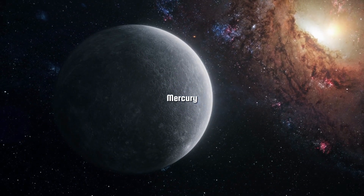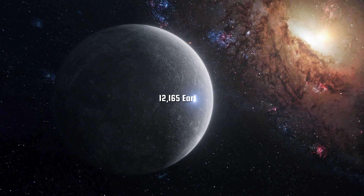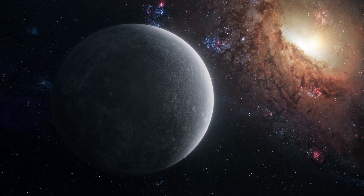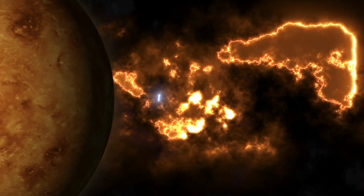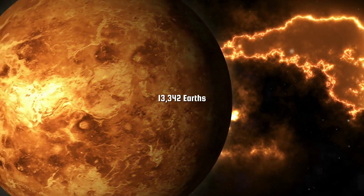Starting with Mercury, the closest planet to the Sun, we find that approximately 12,165 Earths would fit between Earth and Mercury. Moving on to Venus, our sister planet, we can fit around 13,342 Earths.